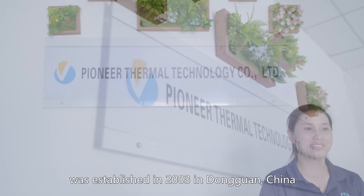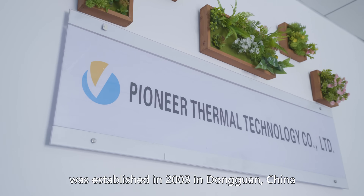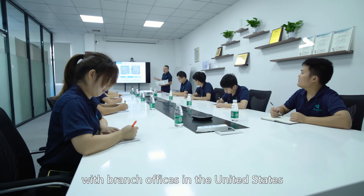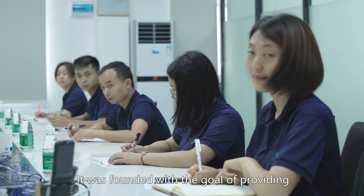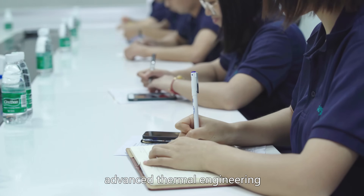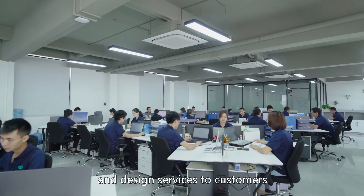Pioneer Thermal Heatsink Technology was established in 2003 in Dongguang, China, with branch offices in the United States and Singapore. It was founded with the goal of providing advanced thermal engineering and design services to customers.